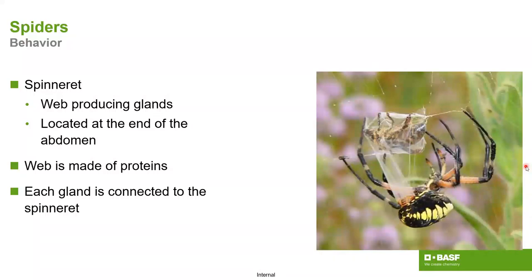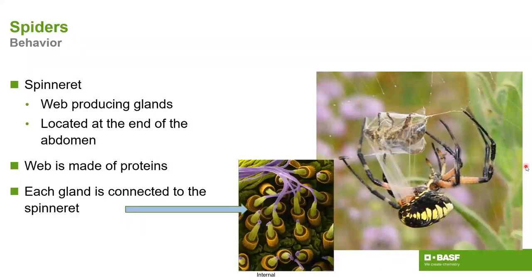Spinnerets are really cool apparatuses with a variety of different usages — they can be used to wrap prey. Webbing is made of proteins. In fact, the US military has looked into trying to recreate mass quantities of webbing because it's one of the strongest substances on earth by weight and diameter. There are a number of different glands that create individual strands, and spinnerets can even put out a fan spray of webbing useful in certain situations.